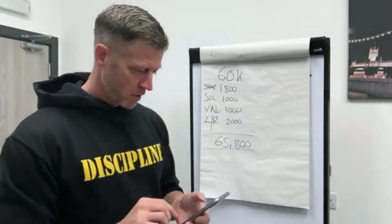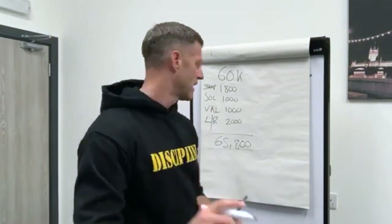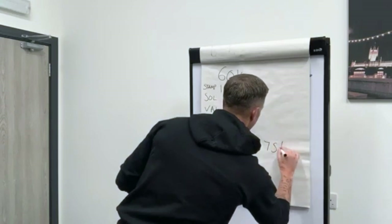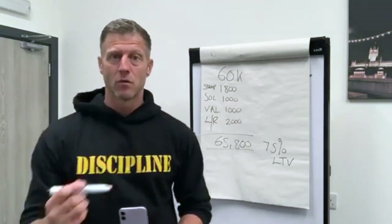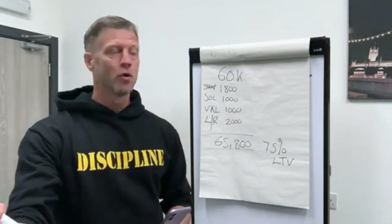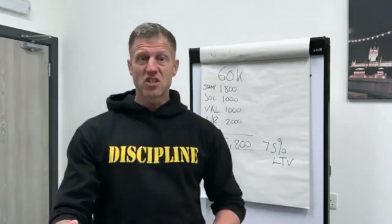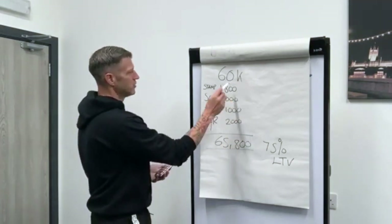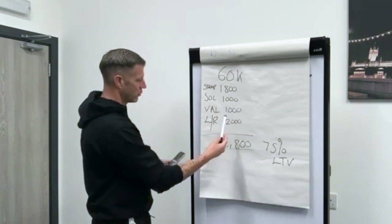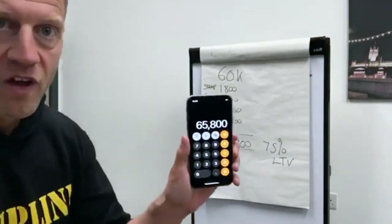If we know we can get a mortgage at 75% LTV, that means the mortgage company puts in 75% and you need to put in 25%. So once you've got your total figure — you've added up the price you've negotiated (£60,000), your stamp duty, solicitors, valuation, and light renovation — you're at £65,800.